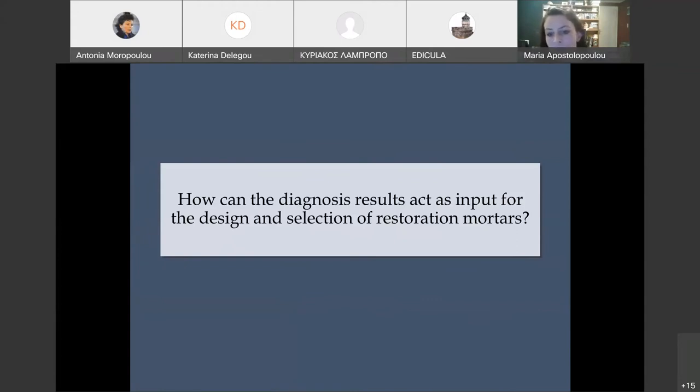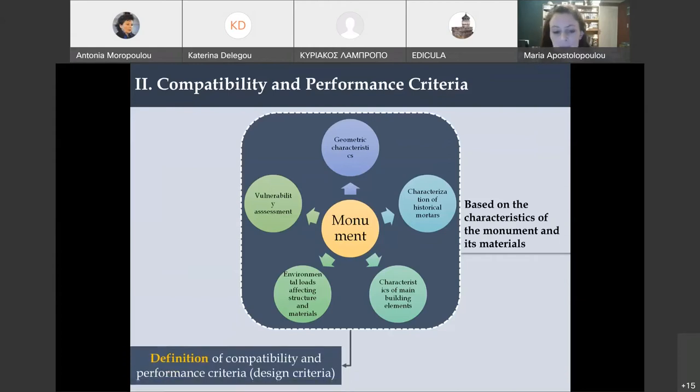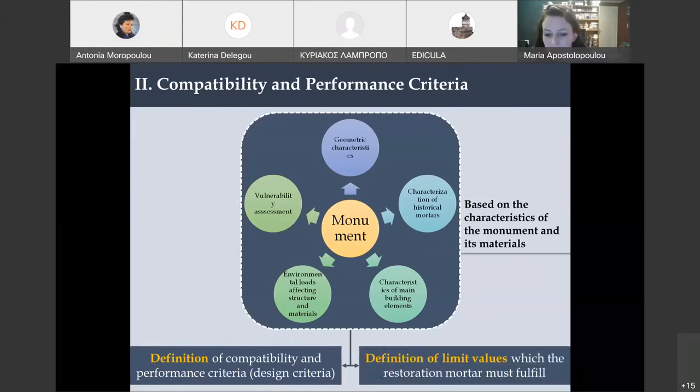We have also done the same work based on mercury intrusion porosimetry results, meaning microstructural characteristics. According to these microstructural characteristics measured on a historic mortar, we can also categorize it into a specific type of mortar. The important question is: how can the diagnosis results act as input for the design and selection of a restoration mortar? In our methodology, the monument is the basis of everything. Each monument is unique and has unique needs and unique materials, especially after centuries.